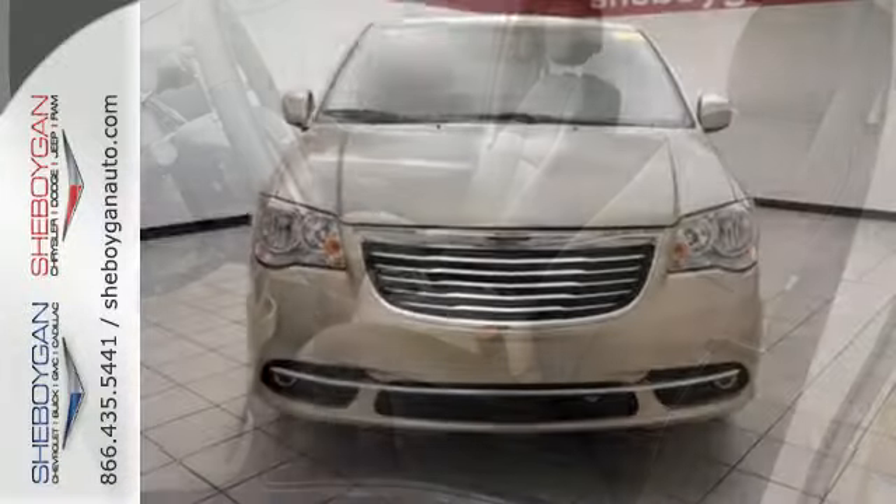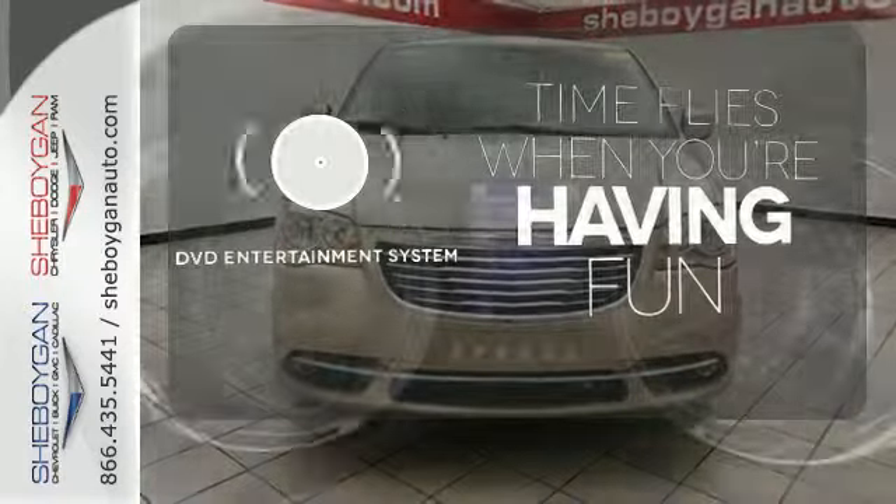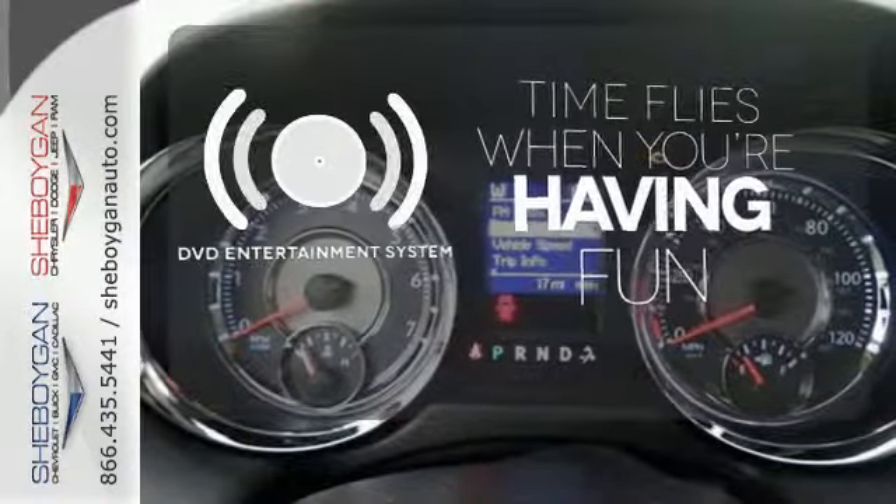Stay connected with the Uconnect system and universal garage door transmitter. The longest of road trips are fun for everyone with the DVD Entertainment System.